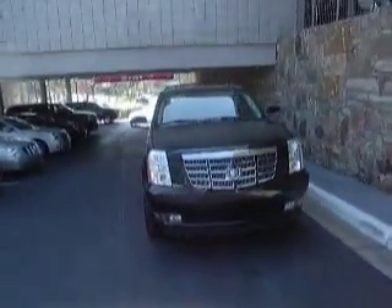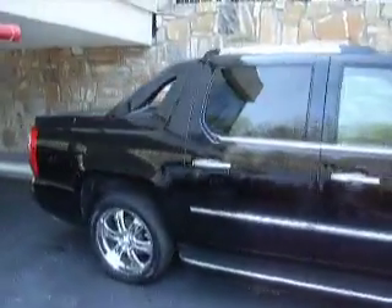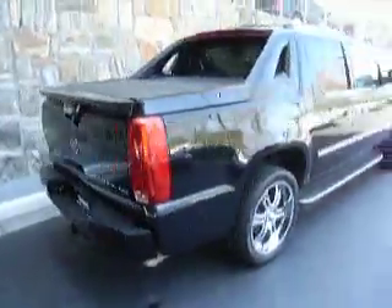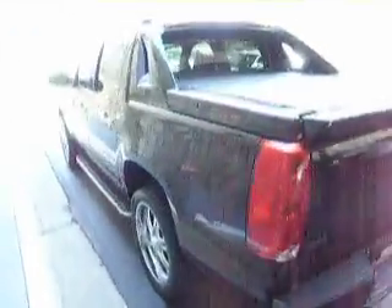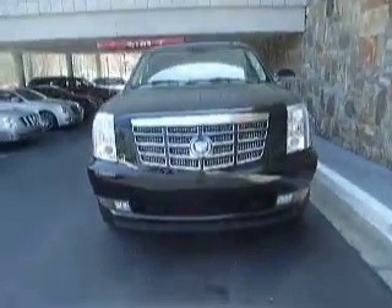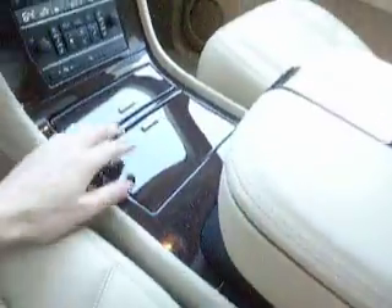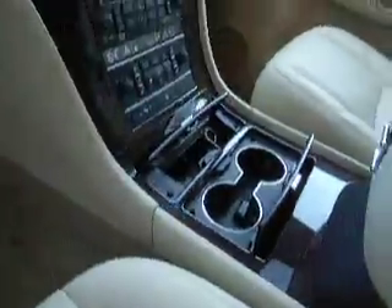This is a 2008 Black Raven Cadillac EXT. This vehicle has a cashmere interior, sunroof, moonroof, owner's manual, and center console storage. We have an ashtray and cupholders.